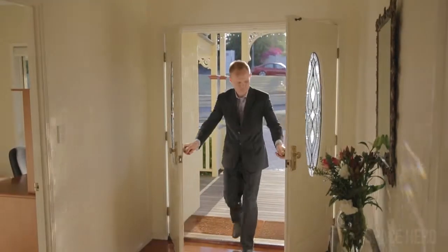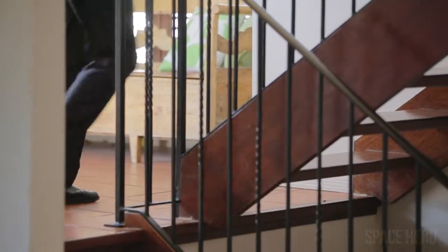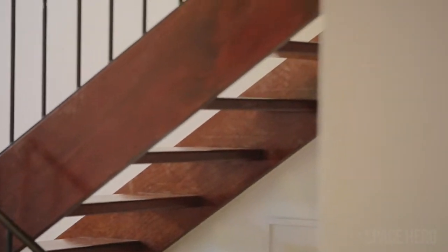We actually start at the very front of someone's home all the way through to the back of the property. Once you have that, you can decide and pick and choose which bits you want to do.